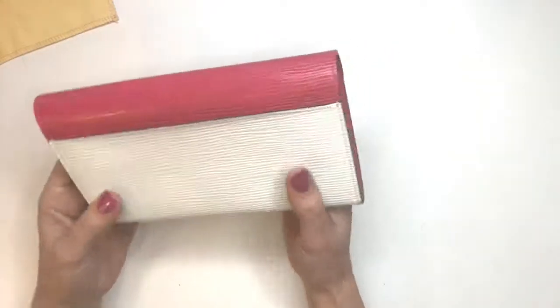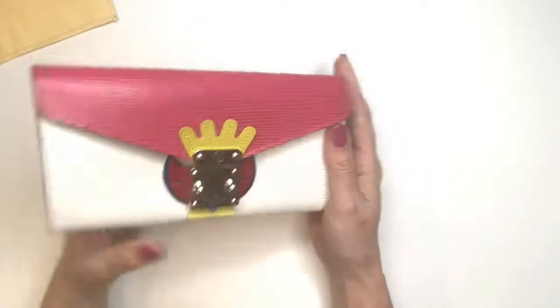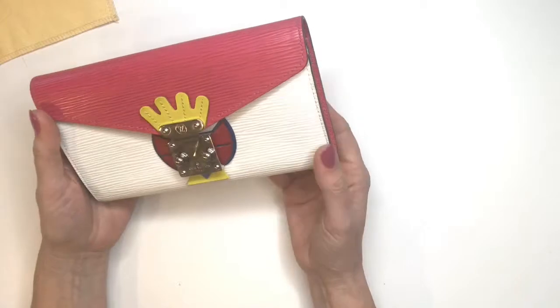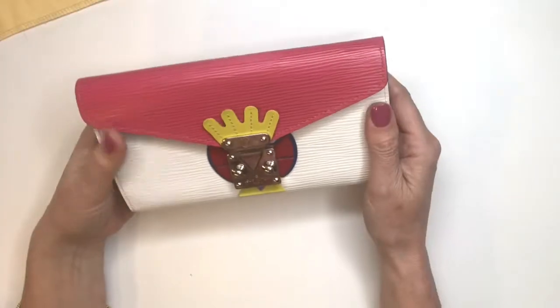So this is the Tribal Wallet from the 2015 Cruise Collection. What are your thoughts? Would you carry it daily? How about as a clutch? Thank you for watching today and please subscribe to the LV Relove channel. We'll see you again soon.